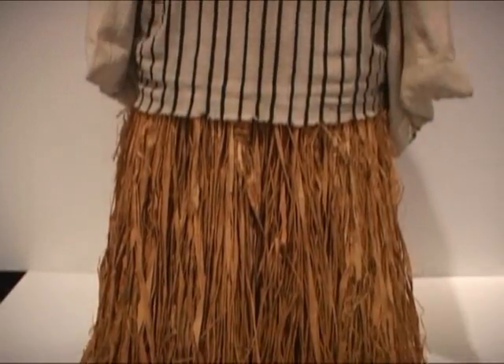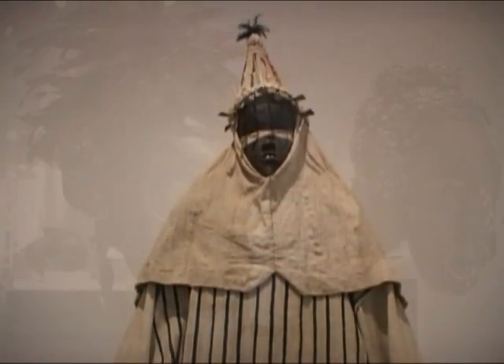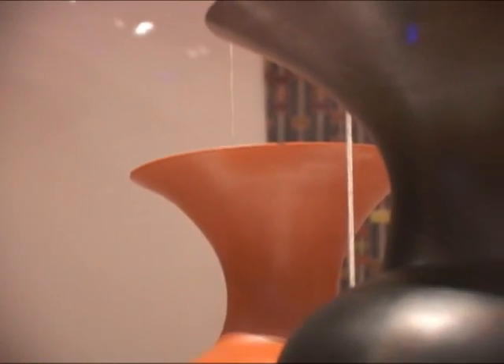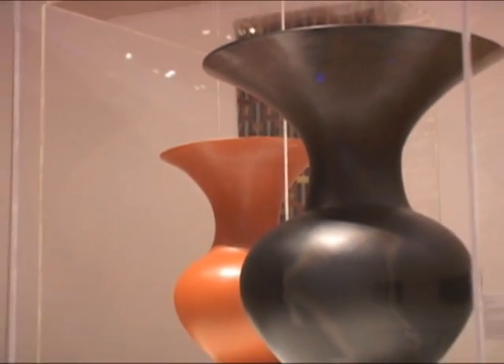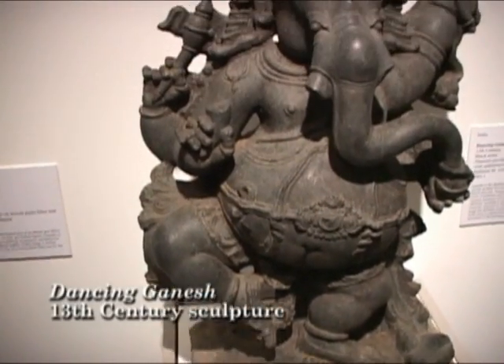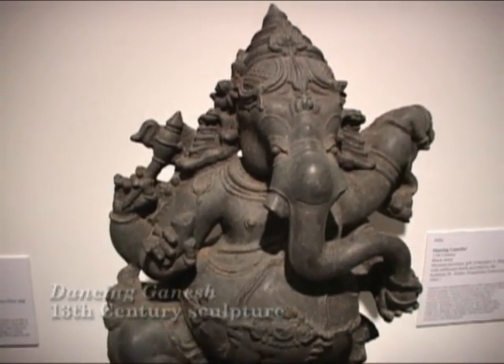The Harn has an impressive African art collection, including a sizable concentration of West African art complemented by the work of African artists in the contemporary art collection. The Harn is also known for its Asian art collection, which has grown to the point that we need more space. We are very excited that we'll be adding a new wing with more Asian galleries so that we can show a larger portion of our Asian collection.